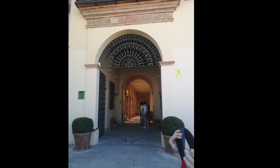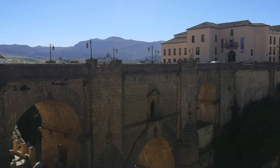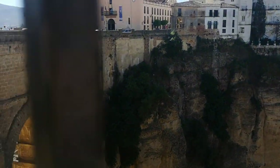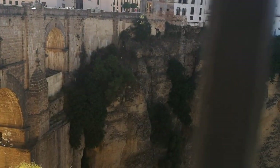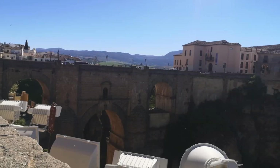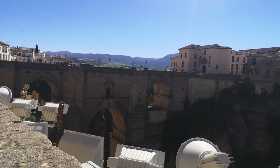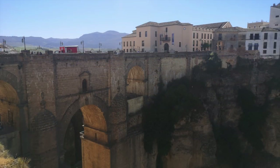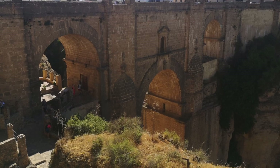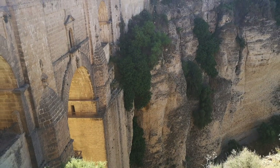Another interesting fact was the innovative system of pulleys employed by the chief builder, Juan Antonio Díaz Machuca, which enabled the lifting of large stones from the bottom of the gorge. The new bridge was finally completed in 1793, taking over 34 years of painstaking hard work, connecting the old and new parts of Ronda, and stands as a testament to the town's resilience and determination.